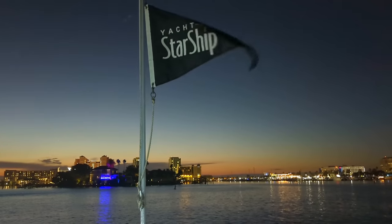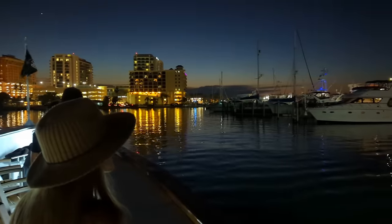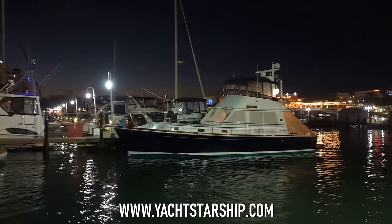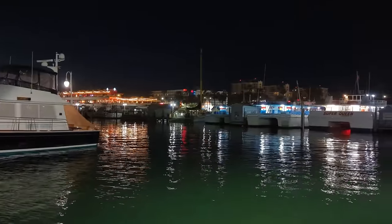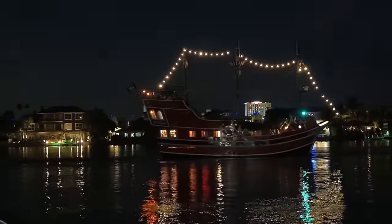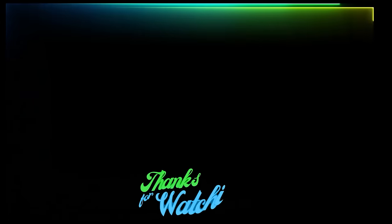For more information on sailing dates and times, ticket prices, menus, and more, visit yachtstarship.com. And if you want to see all sorts of other amazing things to do in Clearwater Beach's neighboring beach towns, go ahead and click on this playlist next. Thanks for watching!